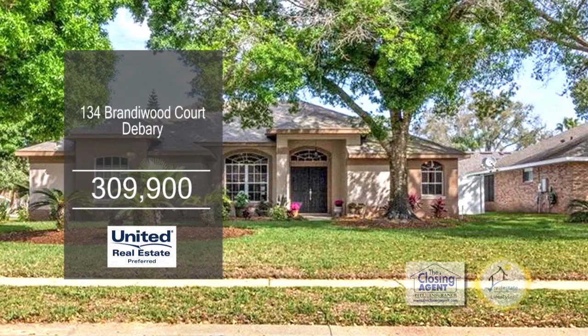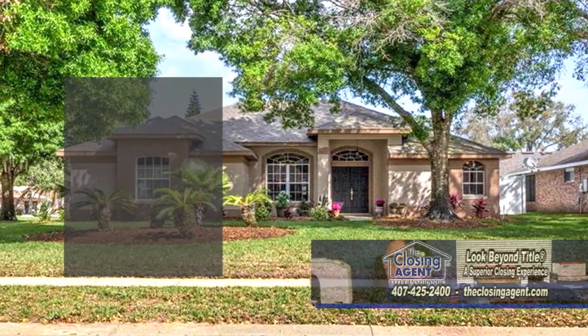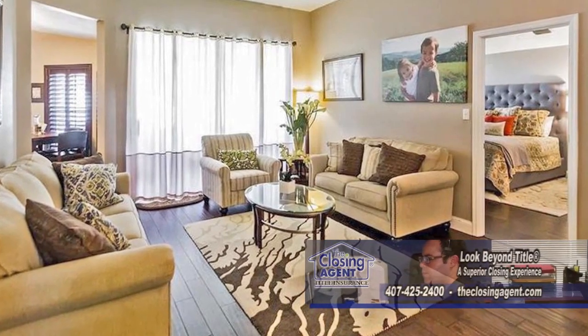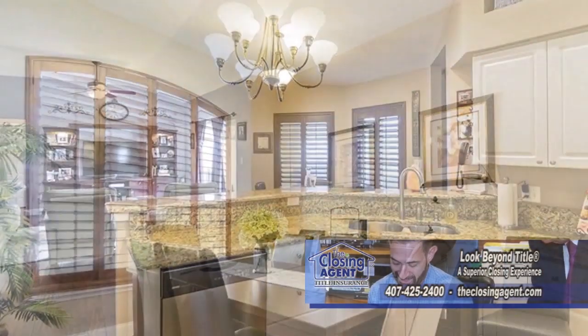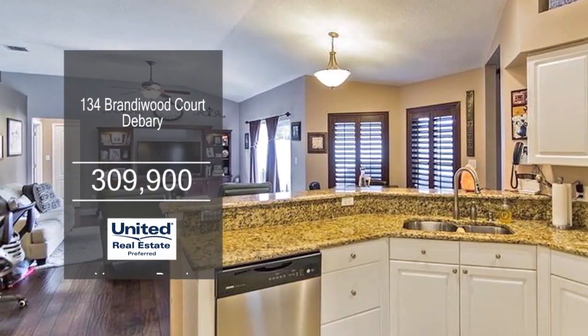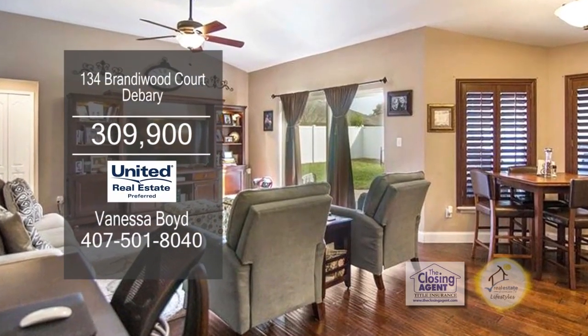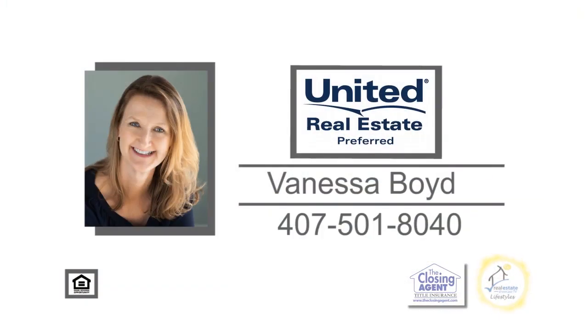This beautiful home is situated on the Plantation Golf Community. The floor plan includes four bedrooms and three baths. Dark chocolate hardwood floors can be found in the living room and dining room. The kitchen has granite counters, tile flooring, and stainless steel appliances. Sliders from the family room lead to the back patio. Make an appointment with Vanessa Boyd to view this home.